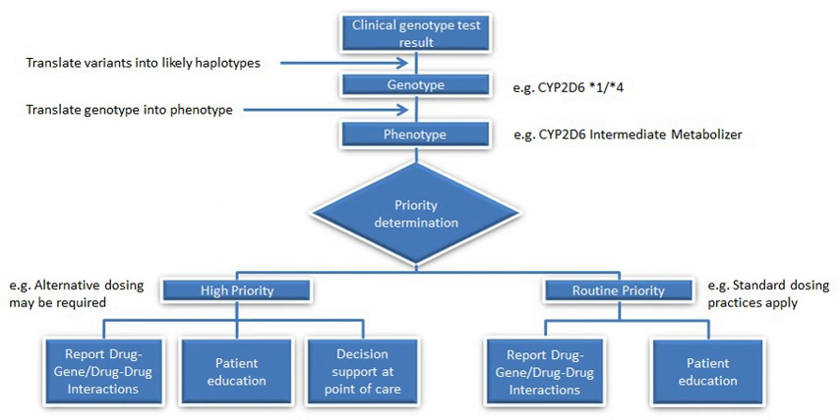The vitamin K epoxide reductase complex subunit 1 (VKORC1) is responsible for the pharmacodynamics of warfarin. VKORC1 along with CYP2C9 are useful for identifying the risk of bleeding during warfarin administration. Warfarin works by inhibiting VKOR, which is encoded by the VKORC1 gene. Individuals with polymorphism in this gene have an affected response to warfarin treatment.